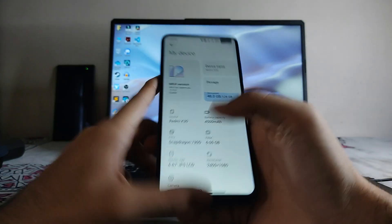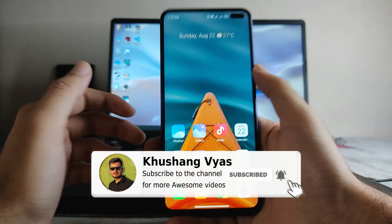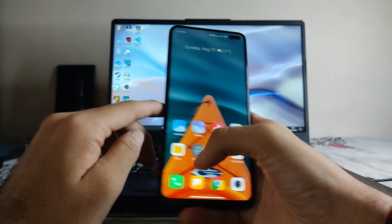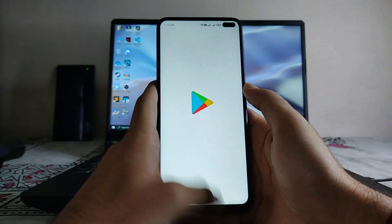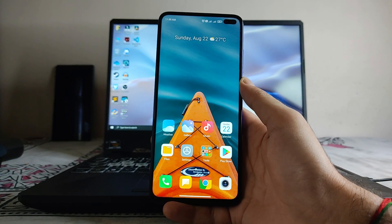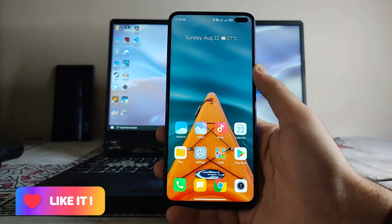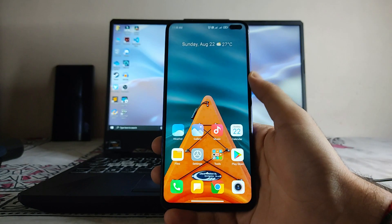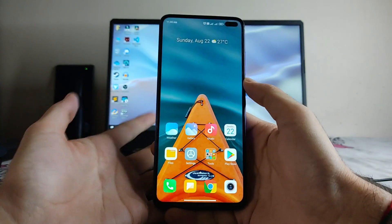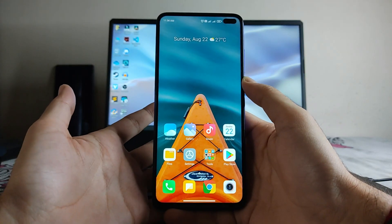I am using MIUI 12.5.2 EU version, and compared to the global stable ROM, the EU ROM is far better. The animations are smooth and it's one of the best ROMs you can use on the Poco X2. If you want a stable experience and use it as a daily driver without changing ROMs frequently, this is ideal. I've been using it for around 15 days now and it's performing very fluidly.